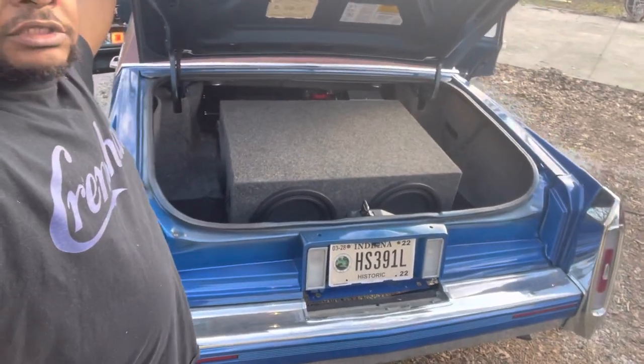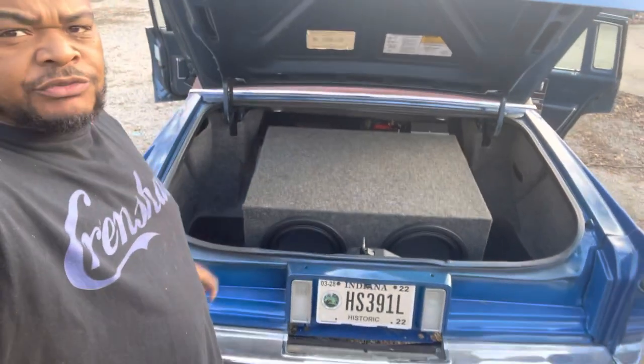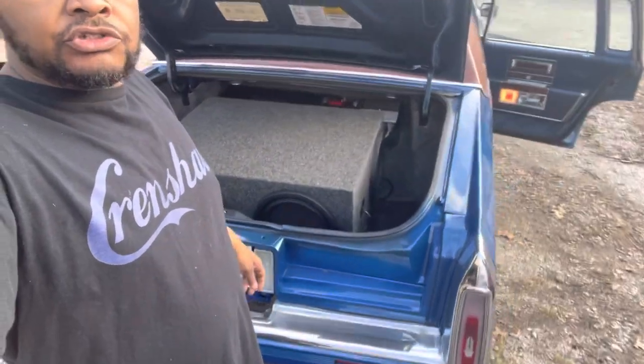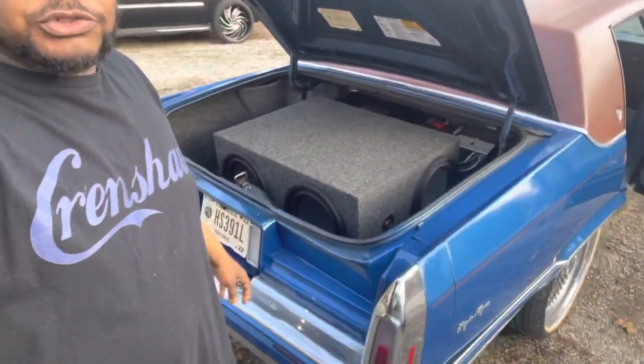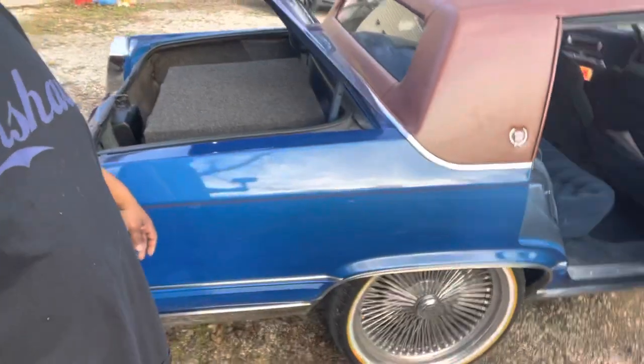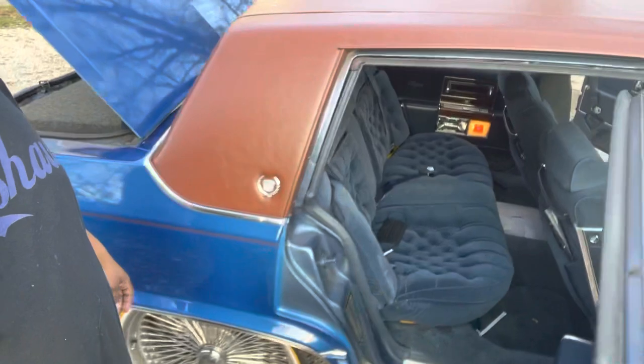Right now I've got four twelves in here — it's kind of just thrown in there because Keith is building me a new box for it. As soon as that's ready the trunk is going to be a whole lot neater. I'm trying to put the spare, spokes, and bolts in the trunk with the speakers around it, if we can get that to work out and fit.